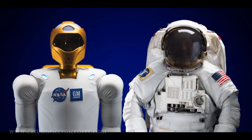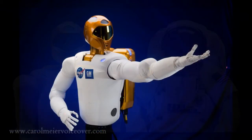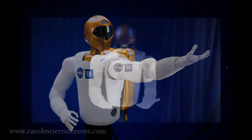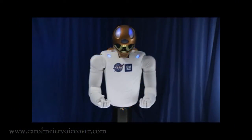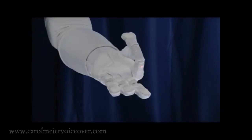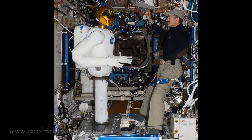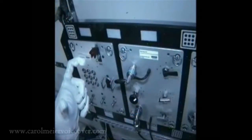The core idea behind the Robonaut series is to have a humanoid machine working alongside astronauts. In February 2010, R2 was unveiled — a faster, more dexterous, more technologically advanced humanoid robot than had ever been seen before. The International Space Station is only the first of R2's possible missions.